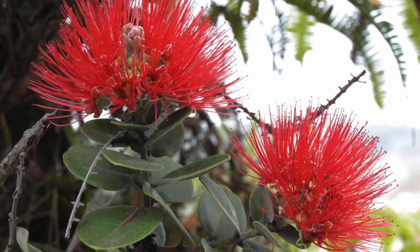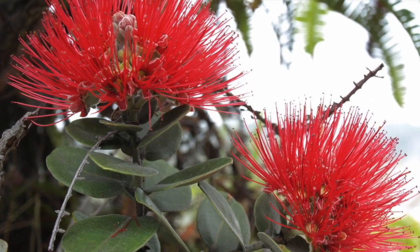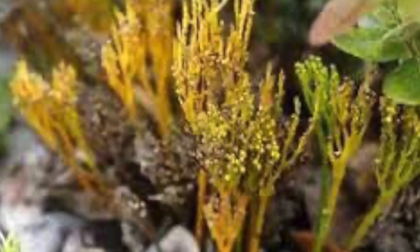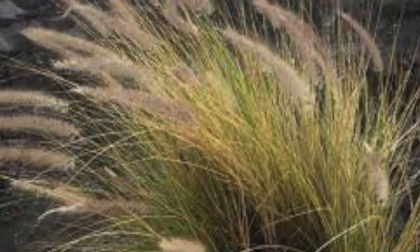Plants like the Ohia trees, which are the most abundant and grow bright red flowers, are located here, as well as the Alahe'e and the Moa, which are ferns, and Himalayan ginger, pampas, and fountain grass, which are all invasive plants.